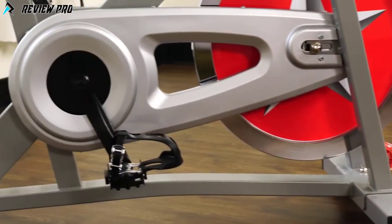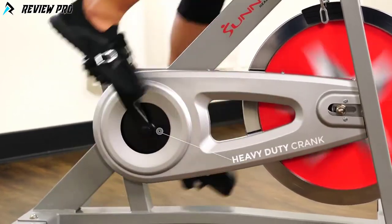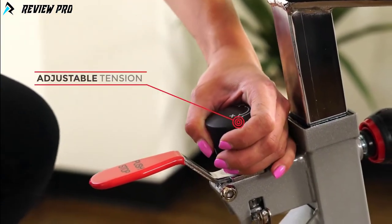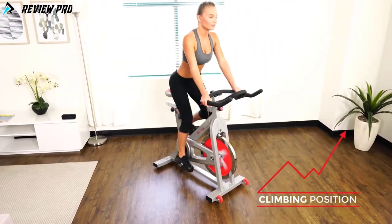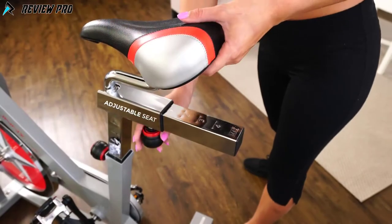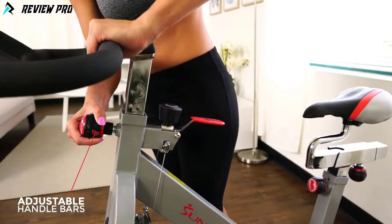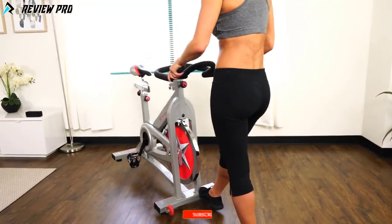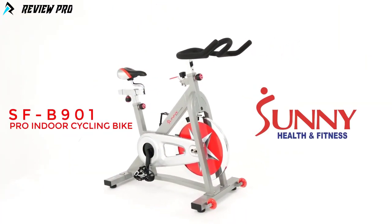The chain drive gives you a smooth, high-quality ride resembling that of an outdoor bike. The heavy-duty crank system makes every pedal stroke seamless and efficient. Pedals are equipped with toe cages to keep your foot in position while pedaling. Turn up the resistance with the micro-tension knob. The handbrake will slow or stop the flywheel quickly. Custom fit with the adjustable seat and get the perfect grip with the adjustable handlebar. High-quality smooth transportation wheels make it easy to move the bike in and out of the way. Bring out the athlete in you with the SFB901 Pro Indoor Cycling Bike by Sunny Health & Fitness.